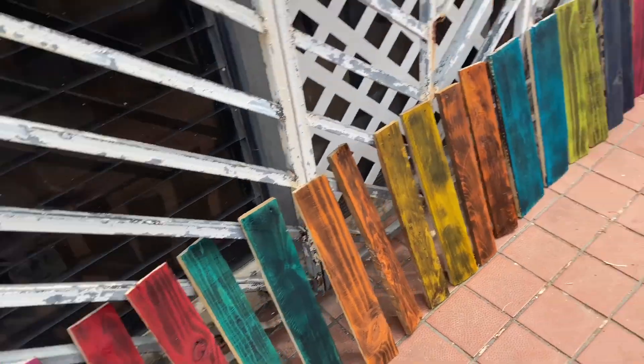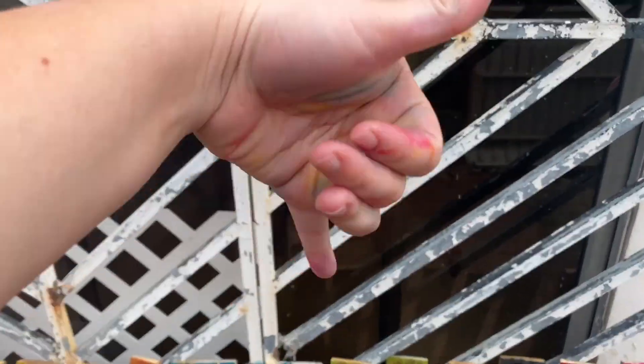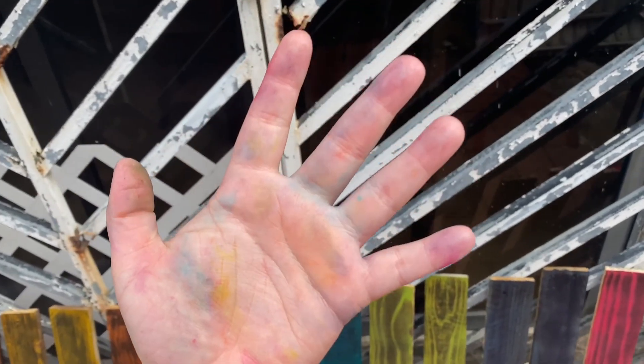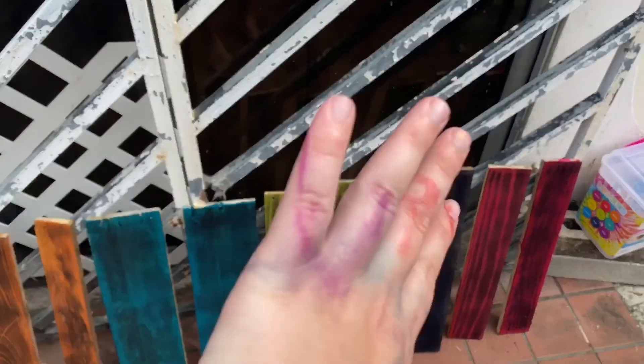So I'm gonna paint those and we're gonna burn those. I almost got all the color off but now I'm gonna paint again so it's gonna get more color.